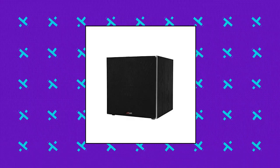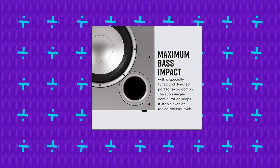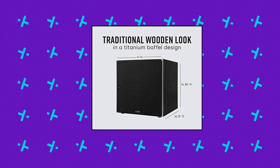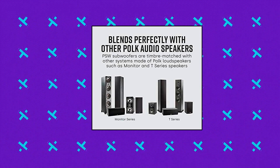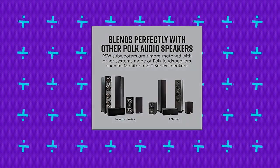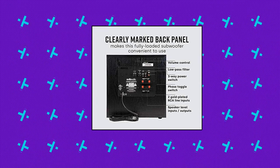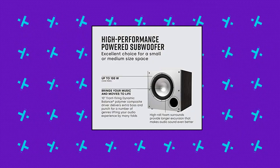Polk Audio PSW1010 powered subwoofer: a 10-inch dynamic balance woofer and a uniquely configured directed port provides accurate bass with added depth that brings your music and movies alive. A perfect solution for your small to mid-size room — louder, clearer sound even at high volume. Enjoy rich deep sound even at low frequencies. Blends easily with any speaker and plays the most demanding notes effortlessly without any distortion.